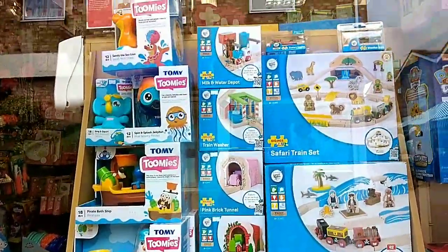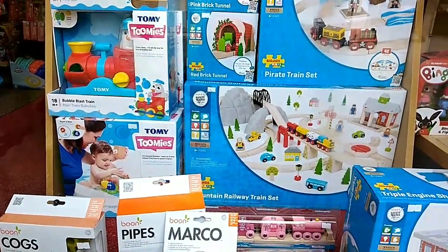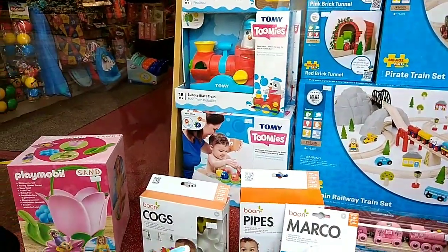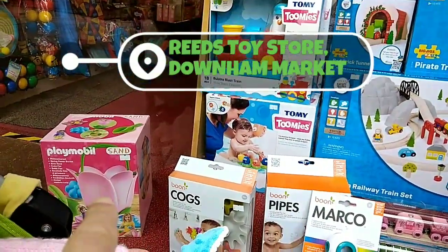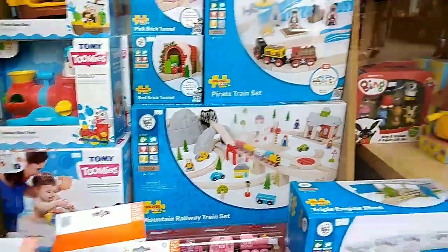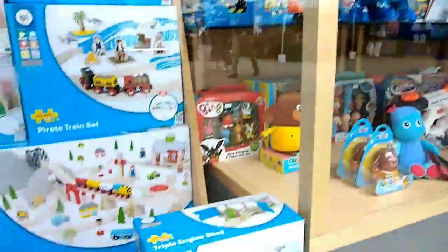We're waiting to go in the toy shop when we come for a visit. Look at all the toys for a bath and a pool. Oh, Playmobil's sunset — that looks fun. Bing. In the Night Garden. So much to see.